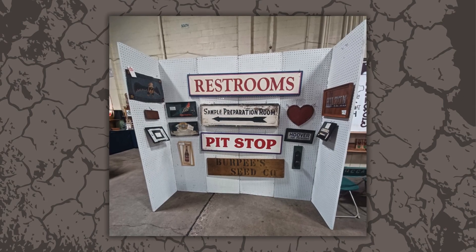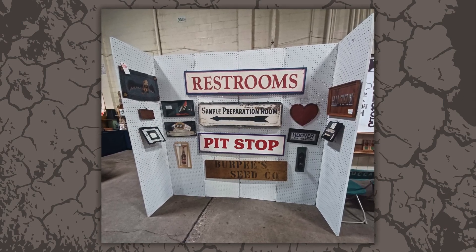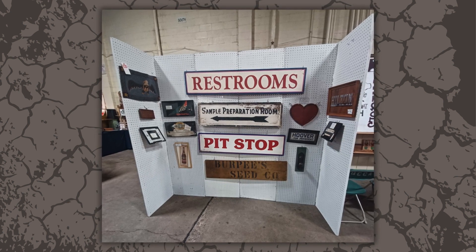Of course, there was a lot of neat signage, and these are just a few. I kind of love the pit stop one. Wouldn't that be fun in a bathroom if you have the wall space?